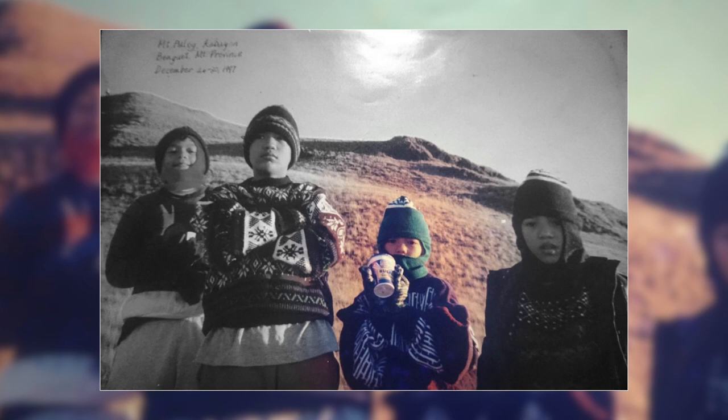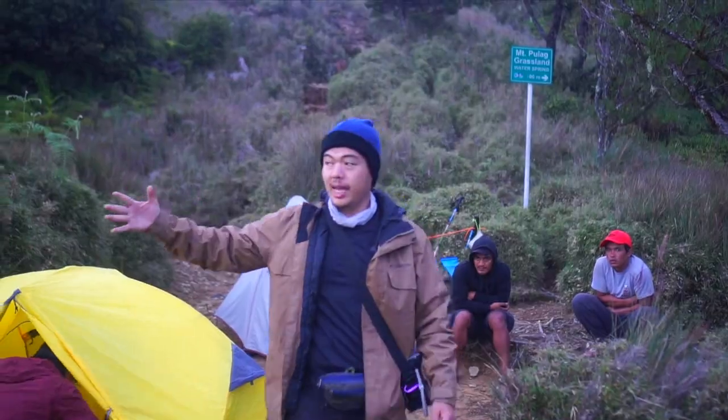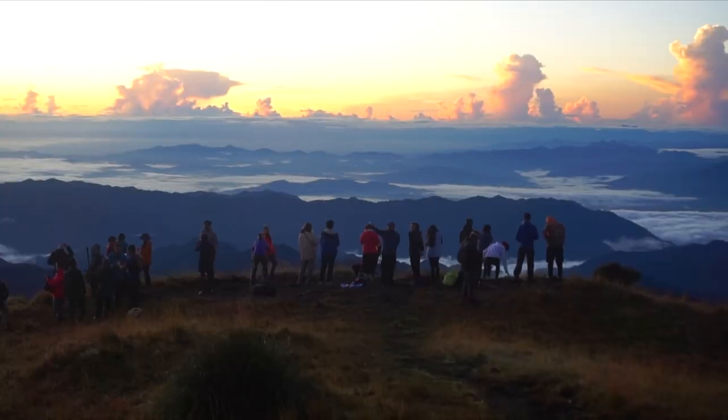The first time I did Mount Pulag was in 1997. That's me together with my three older brothers. And since then, I've climbed Mount Pulag more than a hundred times along the different trails and countless different situations.